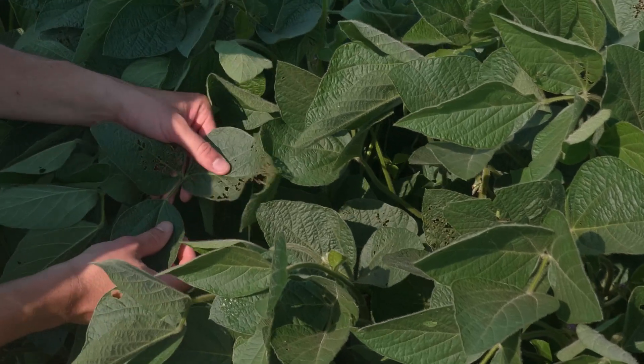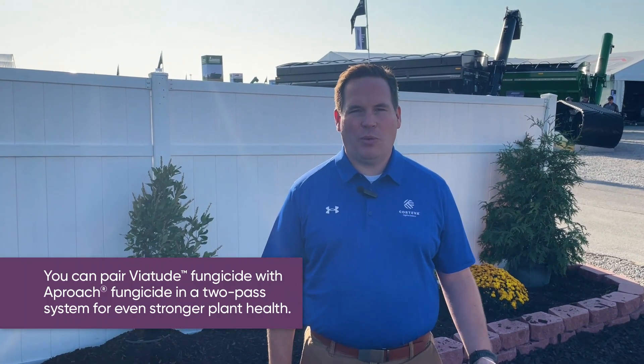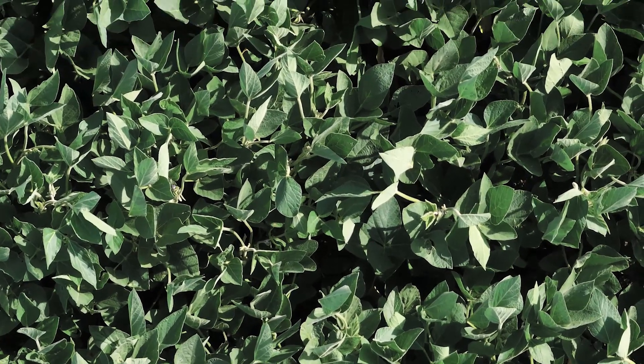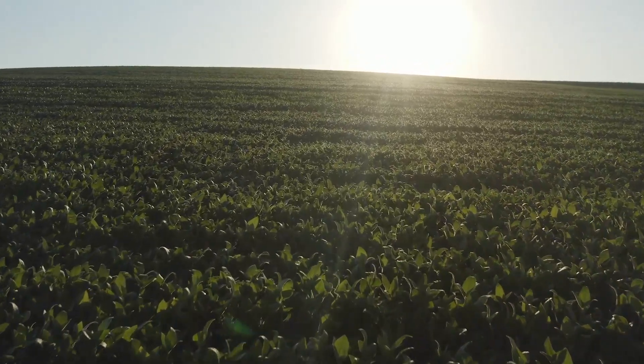Biotude fungicide is part of Corteva's row crop fungicide portfolio. It's going to be used just like Approach and Approach Prima, so we recommend spraying anywhere from R1 to R3. If you're already using our fungicides, we encourage you to connect with your local Corteva Agri-Science territory manager to see how Biotude will fit into what you're doing.